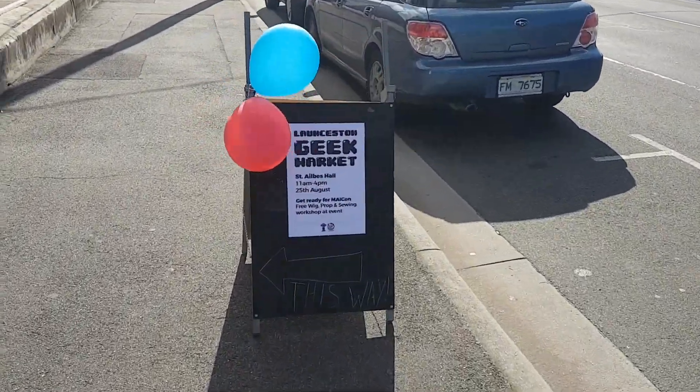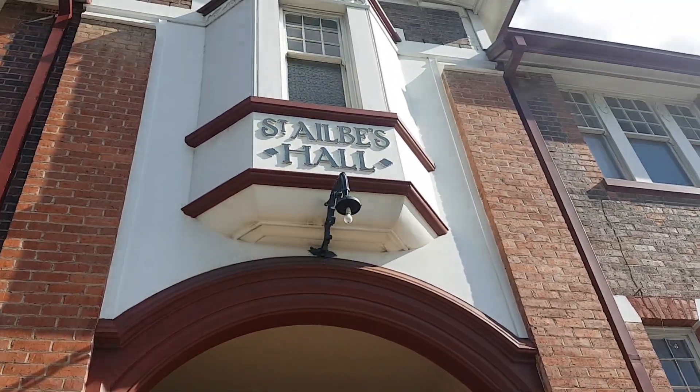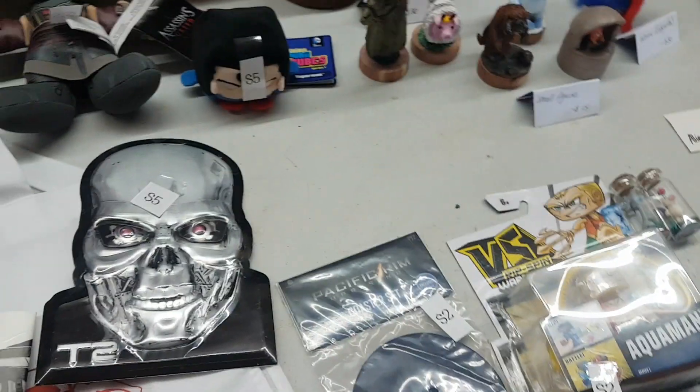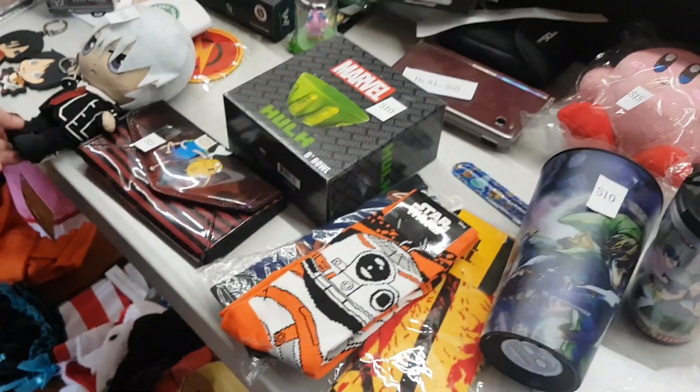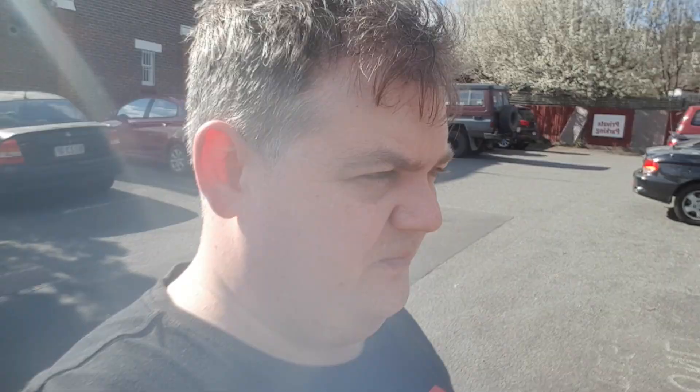There we are — we made it! It was fairly small but pretty cool.